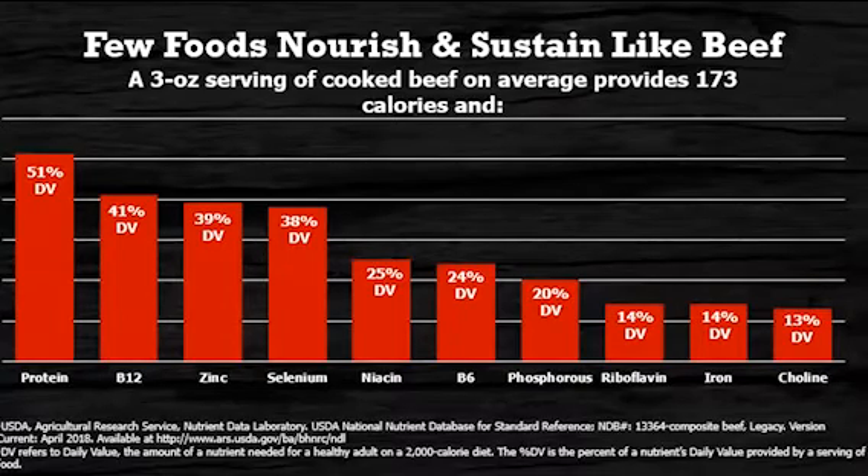There are few foods that provide the same nutrient density and satiation from protein as beef. Just a three-ounce serving of cooked beef, which is about the size of a deck of cards, you're getting 173 calories and an excellent source of protein.